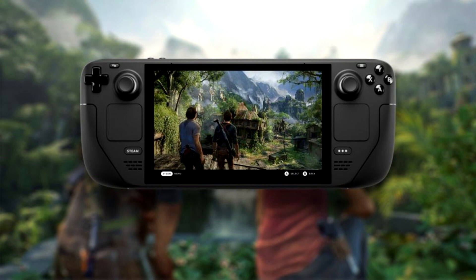the Uncharted Legacy of Thieves Collection PC update adds compatibility with the Steam Deck ahead of the game's official launch on PC on October 19th.